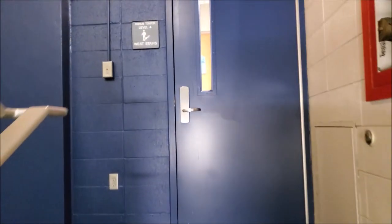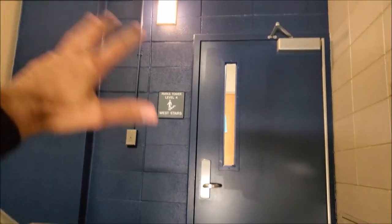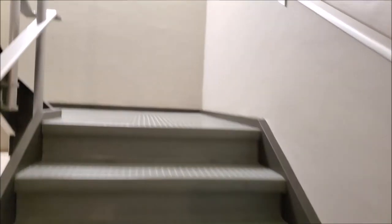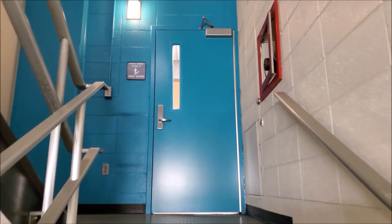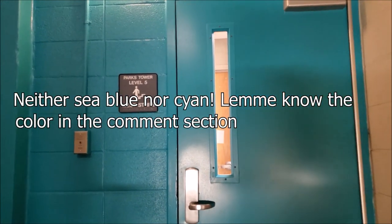Now let's go to the fourth floor. You can see the blue door — that's the Study theme. And a fun fact: my room is right in front of me on this floor. Now we go to the fifth floor, and this is the sea green or cyan color, signifying the Nourish theme.